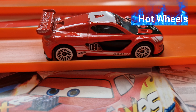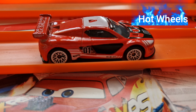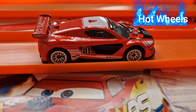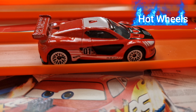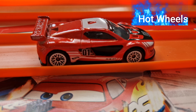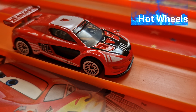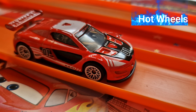Which Hot Wheels would you like to see next? This car is from 2024, looks very nice. Do collect Hot Wheels — please make comments down below, please like, share and subscribe for more. See you in the next video, bye!